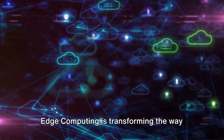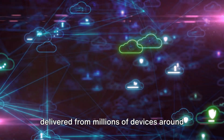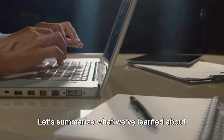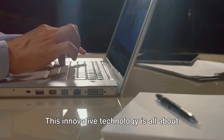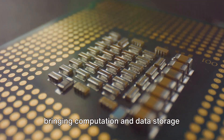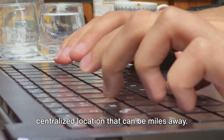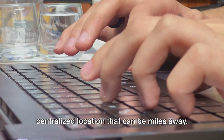Edge computing is transforming the way data is being handled, processed, and delivered from millions of devices around the world. Let's summarize what we've learned. This innovative technology is all about bringing computation and data storage closer to the devices where it's being gathered, rather than relying on a centralized location that can be miles away.